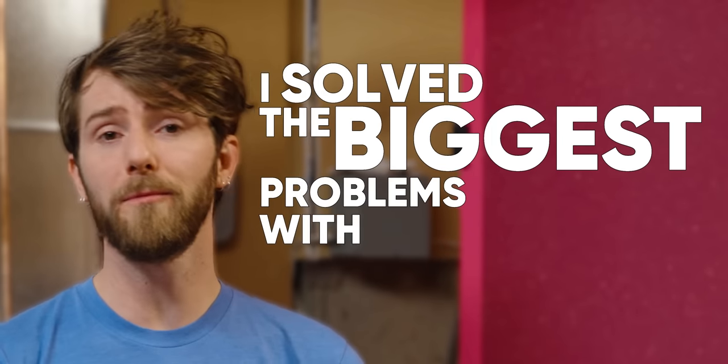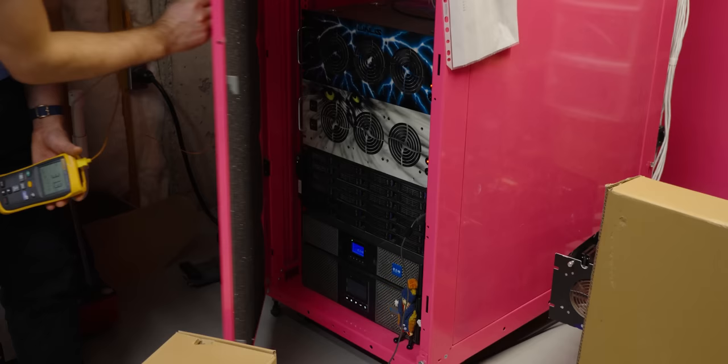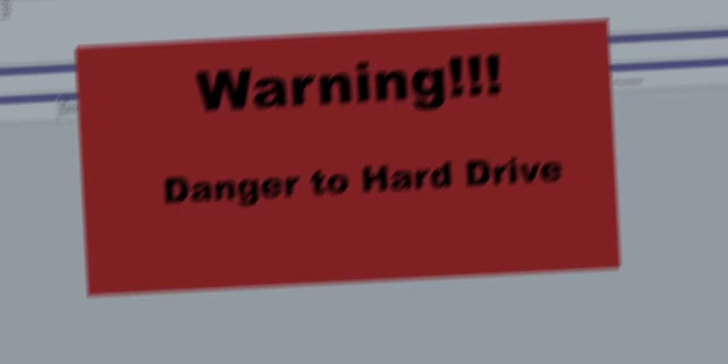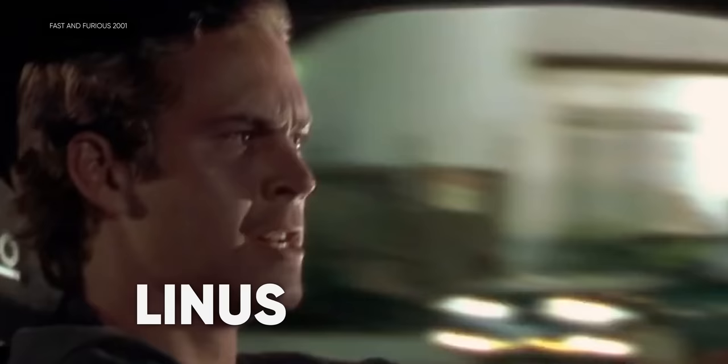I solved the biggest problems with my gaming setup by running cables through the floor and putting all the PCs in the house in this room in the basement. Unfortunately, I created a separate problem — it's 31 degrees Celsius in here, and this is with my computer sitting idle. It's gotten so hot that I'm getting over-temperature errors from the hard drives in my NAS.